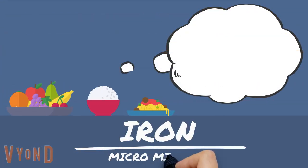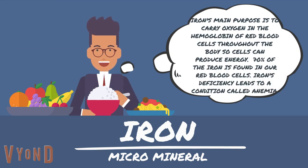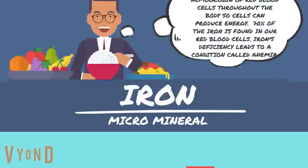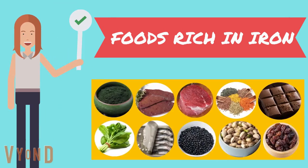Iron's main purpose is to carry oxygen in the hemoglobin of red blood cells throughout the body so cells can produce energy. 70% of the iron is found in our red blood cells. Iron deficiency leads to a condition called anemia. Some foods rich in iron are spirulina, liver, grass-fed beef, lentils, dark chocolate, spinach, sardines, black beans, pistachios, and raisins.